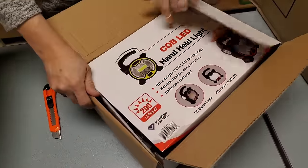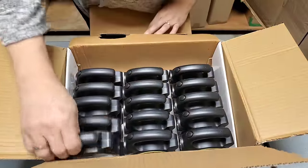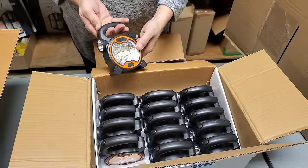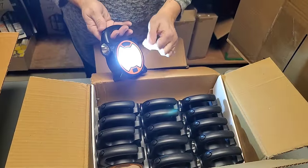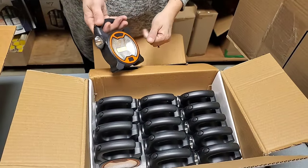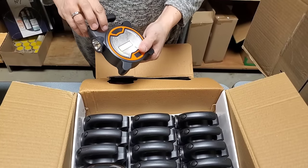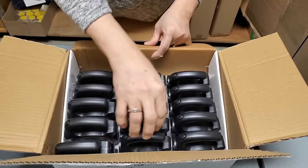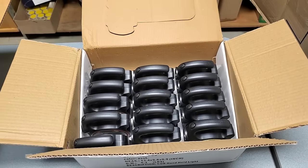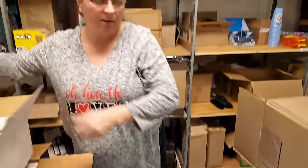This is a popular seller for us - it's a little handheld light. It's really, really bright, and then you hit it again and it comes on here as a little flashlight, then it turns off. So you have the bright light and then the small flashlight. They come in orange and yellow. We sold a lot of those - very handy. Small enough to fit in your car.